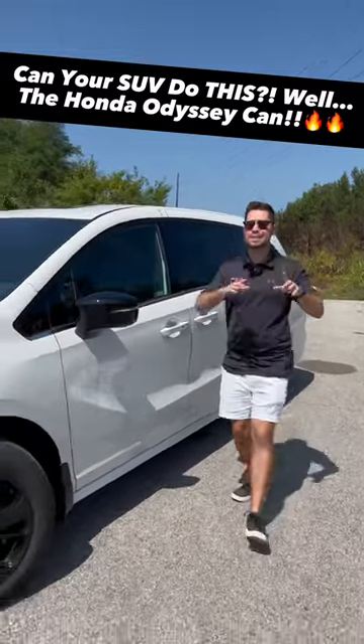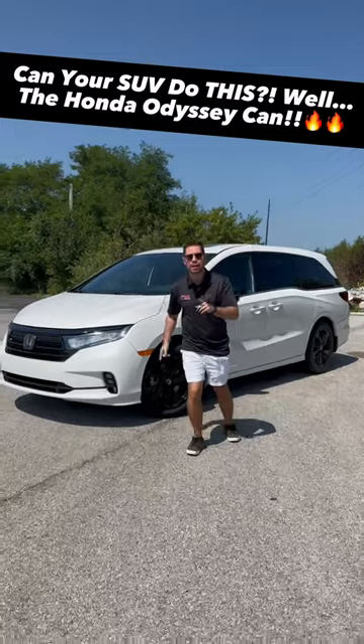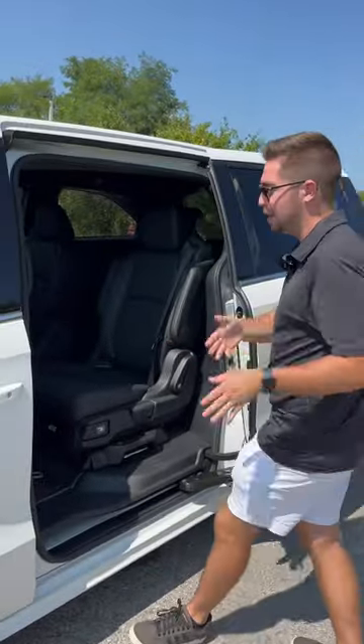The second and third rows of this Odyssey have some crazy features that make it perfect for your family. Let's check it out. First of all, you have sliding doors, so you can actually close them from the front seat and you don't have to worry about your kids slamming their door into cars in a parking lot.